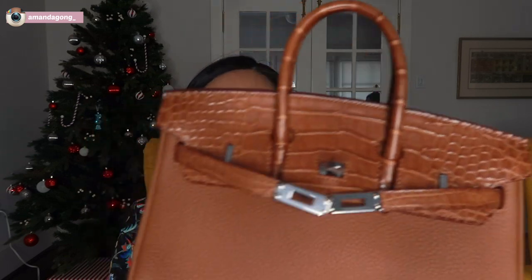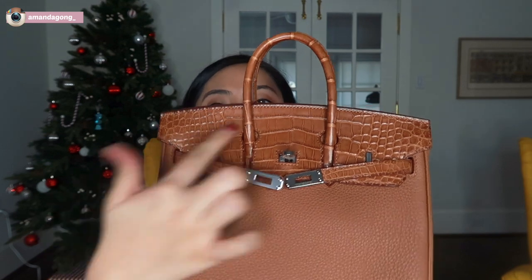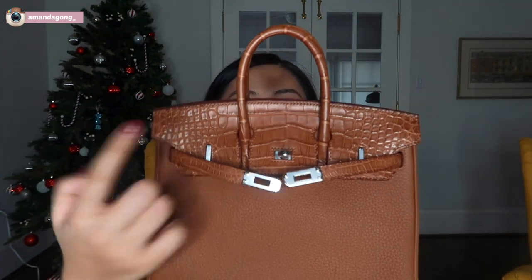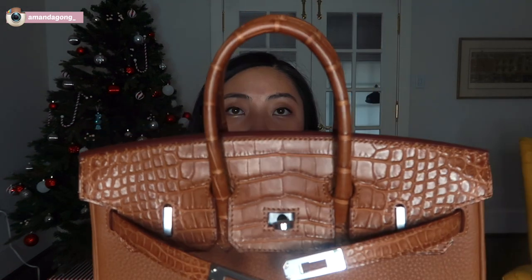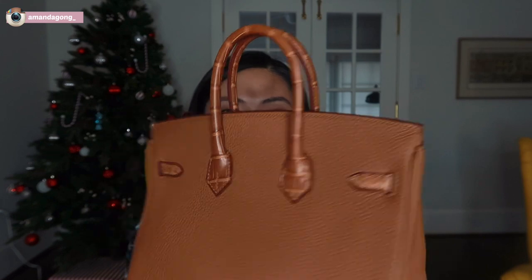What's so special about it is that it's a Birkin Touch. That means that the front part and the handle are exotic leather. See? This part is togo leather, and the handle and the flaps and the straps are exotic leather — I think it's alligator. So this is what it looks like, and it is a Birkin 25.